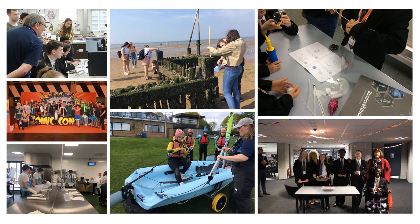Our residential programme has seen students in the last few years travel to Italy, France, Belgium, Spain and beyond. Corby Technical School is an exciting place to study and we believe that we will develop in each of our students the qualities that will make them successful.